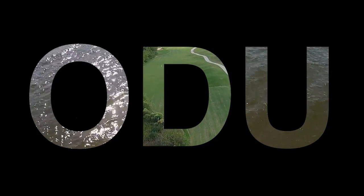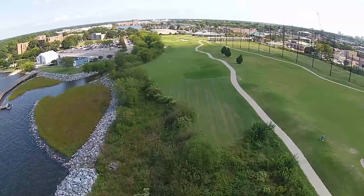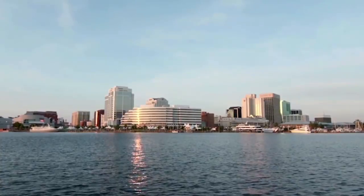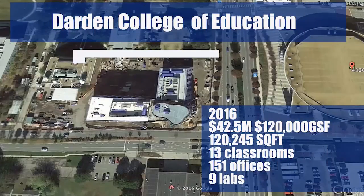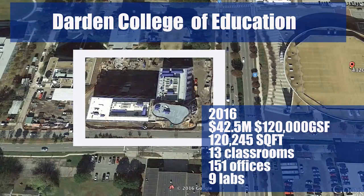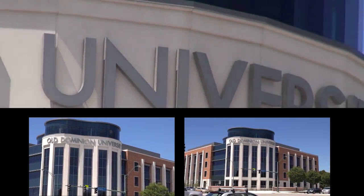Welcome to Old Dominion University in beautiful coastal Virginia. Situated on 251 acres on the waterfront near downtown Norfolk and featuring garden areas, reflecting pools and spacious green lawns, the campus offers the best of both worlds — a beautiful, serene setting within the bustling Hampton Roads Metro area.